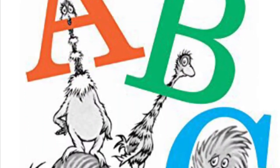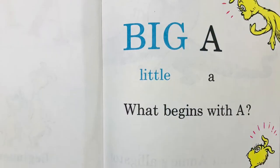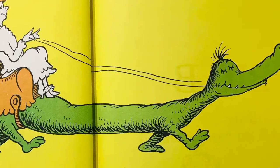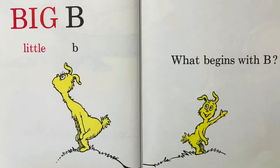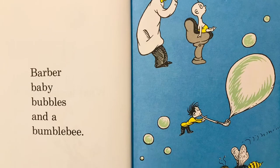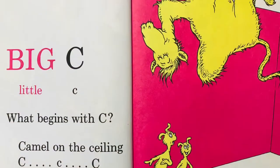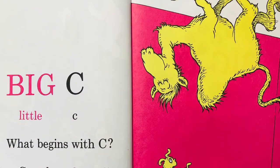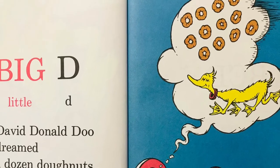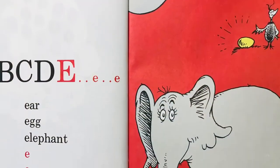Dr. Seuss's ABC. Big A, little A, what begins with A? Aunt Annie's alligator. A, A, A. Big B, little B. What begins with B? Barber baby bubbles and a bumble bee. Big C, little C. What begins with C? Camel on the ceiling. C, C, C. Big D, little D. David Donald Dew dreamed a dozen donuts and a duck dog too.